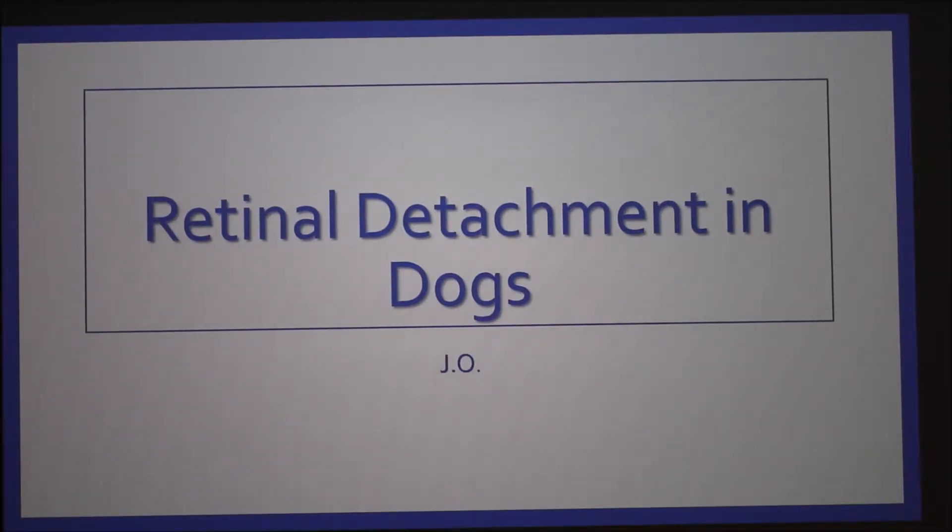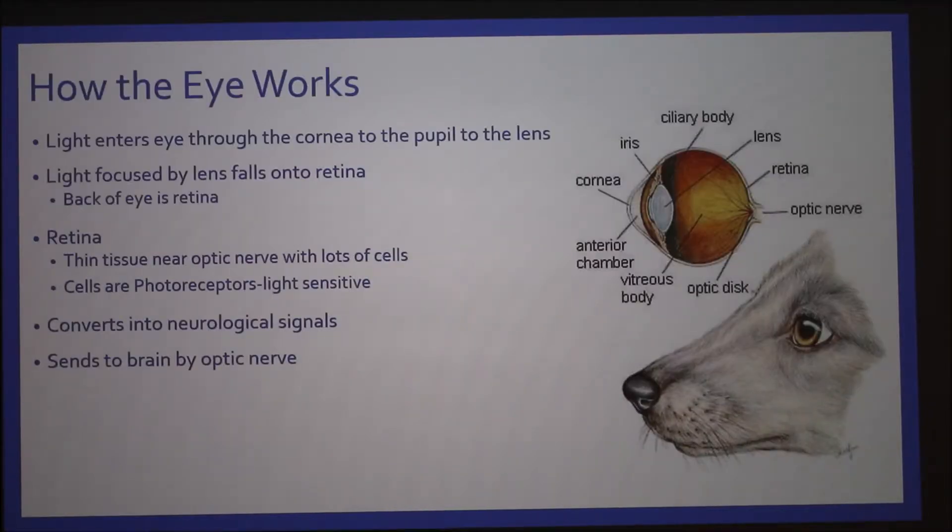Today I'm going to talk about retinal detachment in dogs, which often causes blindness. So for some background information, I'm going to tell you how the eye works.